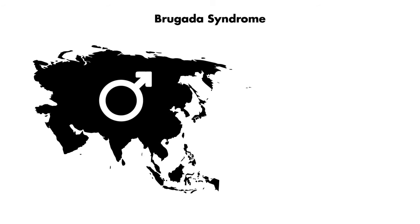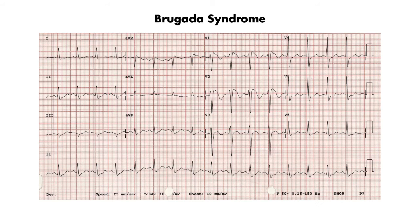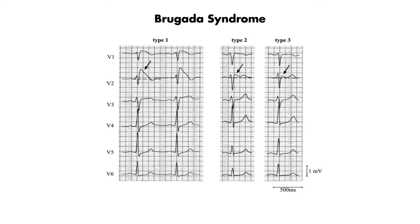Next is Brugada syndrome. Think of a young Asian male who syncopizes. This is an autosomal dominant sodium channelopathy that manifests on the EKG as right bundle-like or pseudo-ST elevations, which are best seen in the anteroseptal precordial leads. There are 3 types of Brugada ECG patterns — in Type 1 Brugada you get a coved ST segment. In Type 2 and 3, you'll see a saddleback pattern, with more prominent ST changes in Type 2 and less so in Type 3.